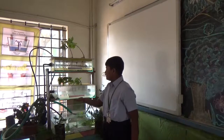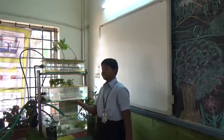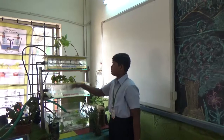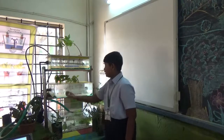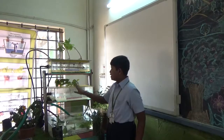The types of hydroponic systems are the drip system, ebb and flow, NFT, and DWC. We have installed a DWC system. The DWC system means the growing of plants in water or a channel, where they are grown in a nutrient solution.